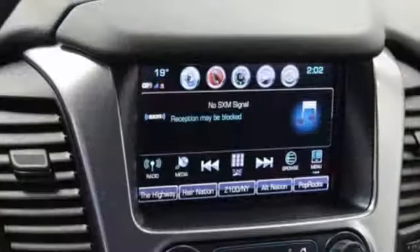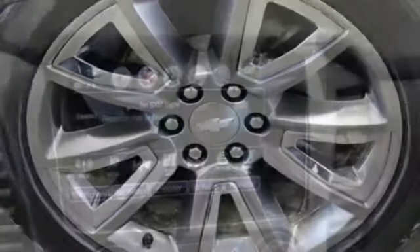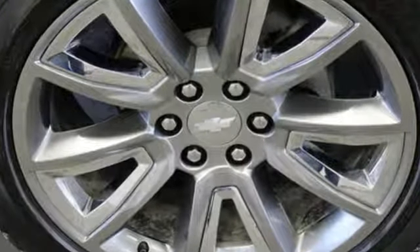Bluetooth wireless audio streaming, hands-free liftgate doors, push-button start proximity key, and automatic transmission.